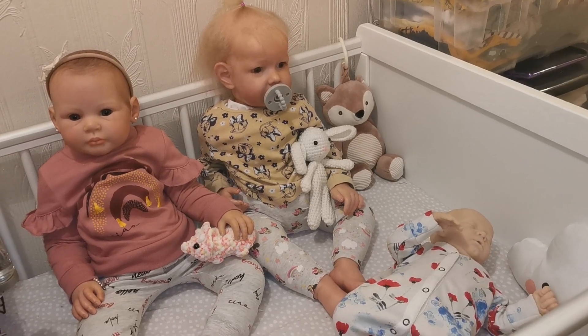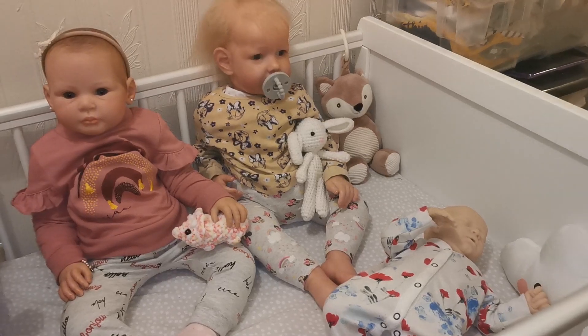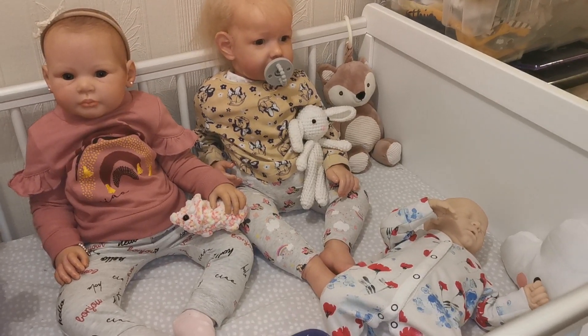Hey guys, so today I'm here to do a reborn collection for 2021. I'm going to show you all the babies that are currently in my collection.